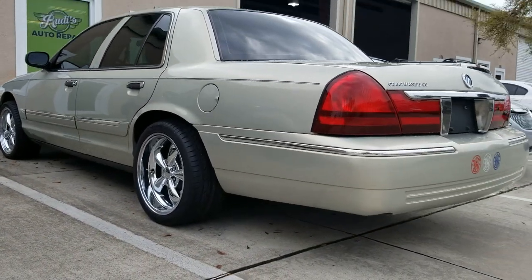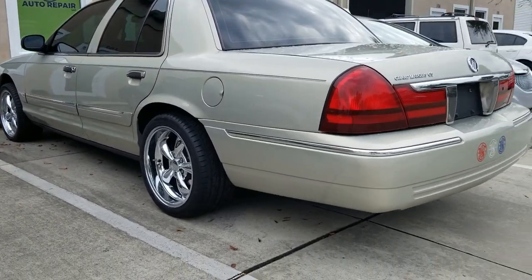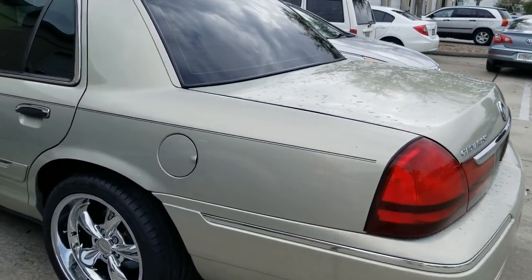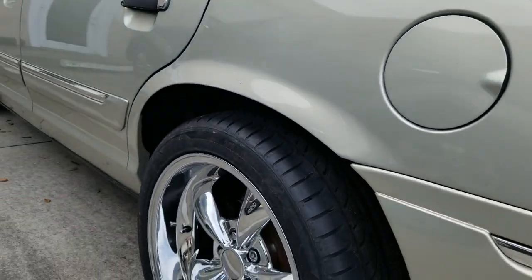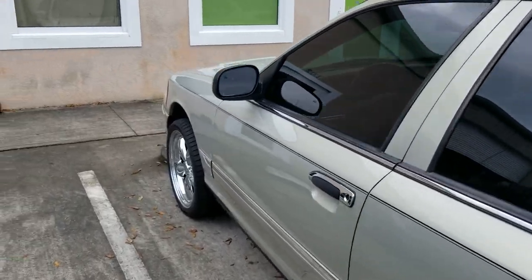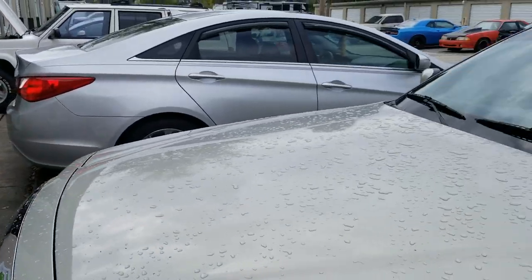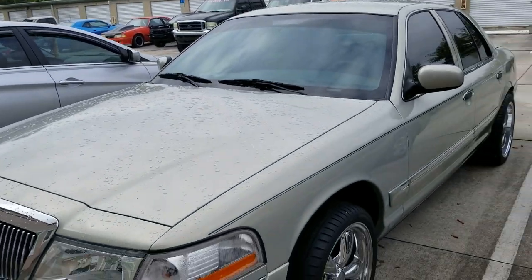I think these wheels look a lot better on this car than they do on my Fox. I was wondering how the staggered rears were gonna look, and I think they look great. If anything, if this were my car, I'd lower the front down a little bit because the wheel gap is a little too much for me, but I think these look pretty awesome.